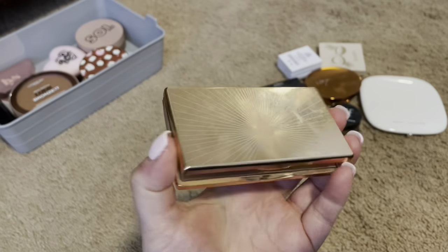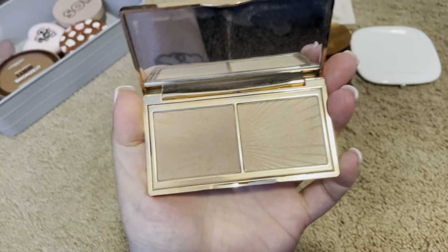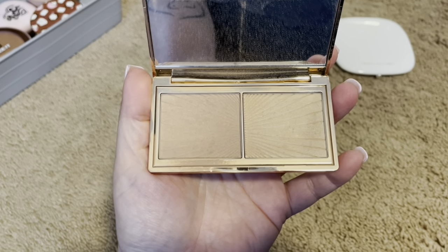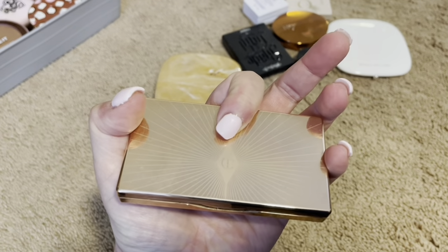Another favorite from Charlotte Tilbury. It is their Filmstar Bronze and Glow. It's just a very easy compact — you have your bronze on one side and your highlight on the other. They are gorgeous on the skin. Very natural. I love this to death. Never letting this one go.